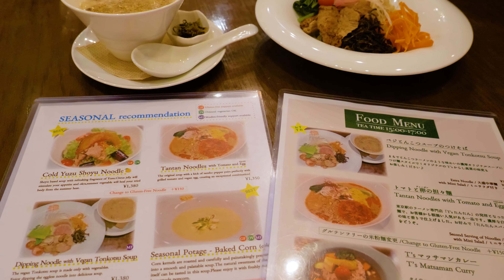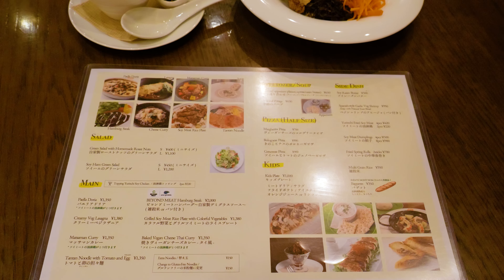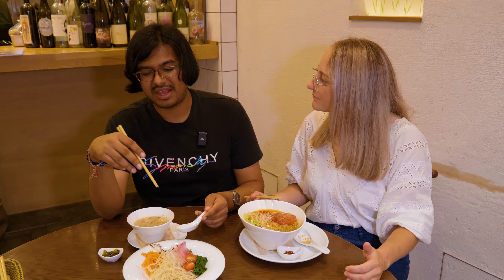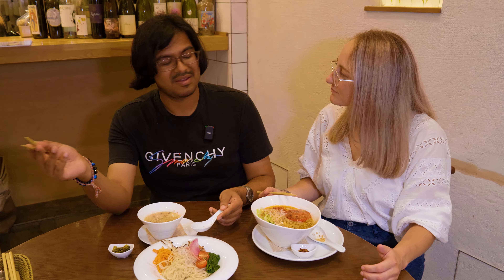One other thing to note is they do offer gluten-free options as well, so they really cater to a whole range of different dietary requirements. And everything is vegan, not just vegetarian, so there are plenty of options for everyone.